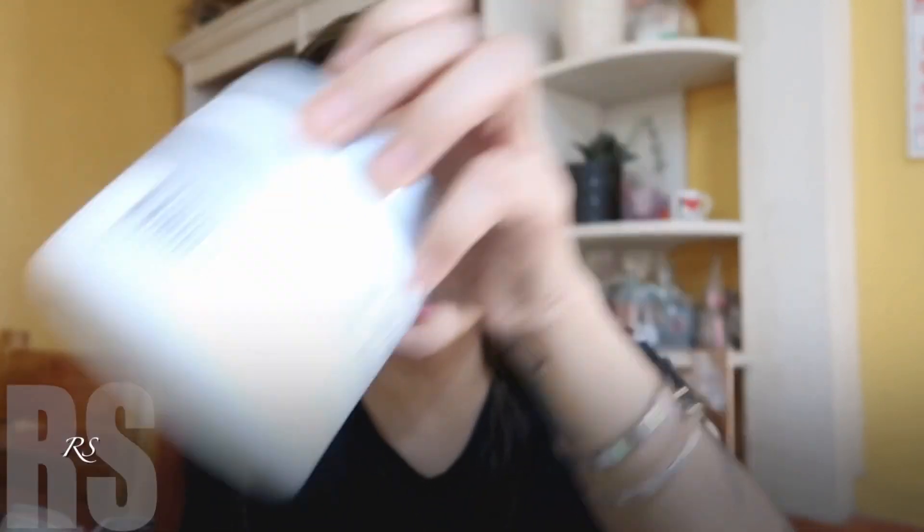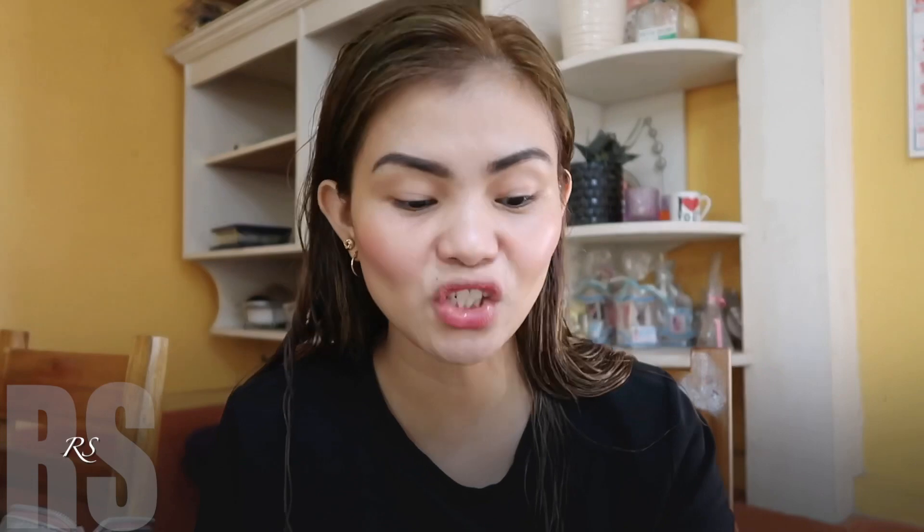So yun guys — ito yung mga hair care products na ginamit ko. Very few lang talaga siya. Super effective ito sa akin — yung Silk Secrets, and yung argan brand. Niro-rotate ko lang yun, and yung hair color ko is Ashley Bio Organic. Tapos na achieve na yung hair color na to. After the whole process, naging okay naman yung hair condition ko. Medyo mahaba na nga yung hair ko right now — hanggang bra line na. And hindi na siya super dead — of course hindi siya perfect kasi super color-treated, but I'm very much happy with my hair.